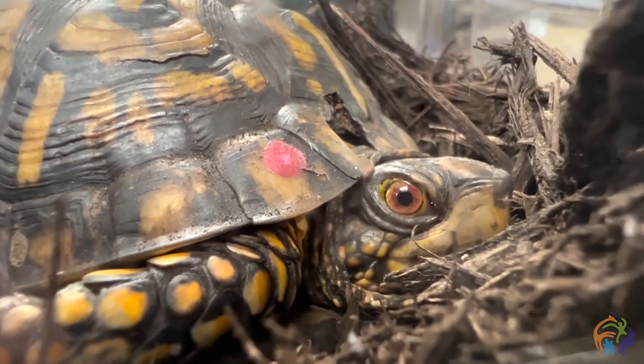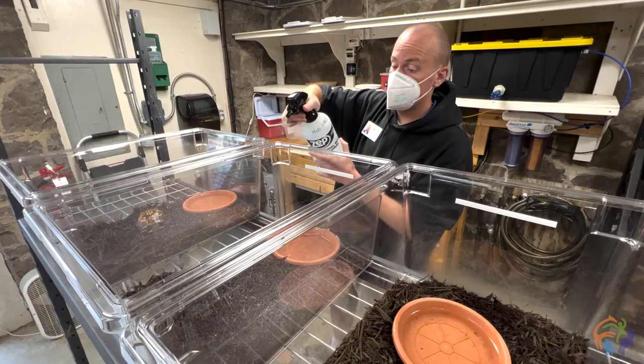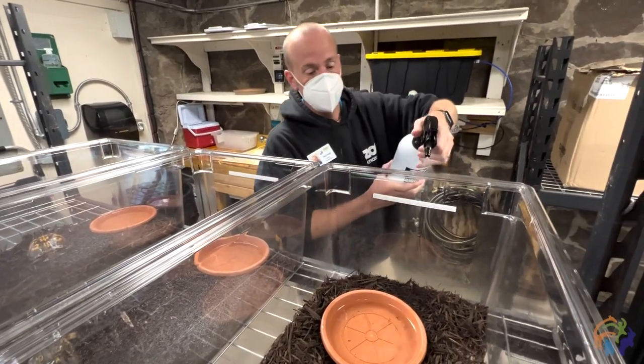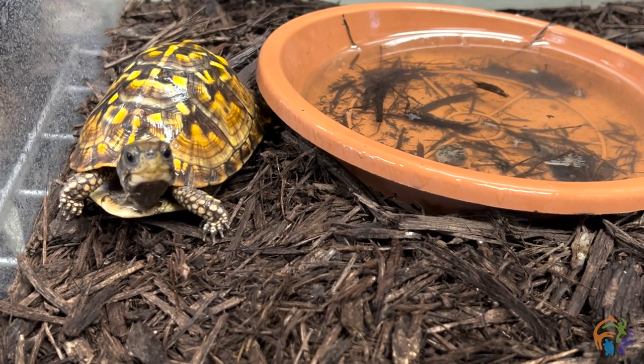Once they stabilize they might go to a second phase, which might be a facility where they're still being housed individually. Handling these confiscations is going to take a whole lot of folks, space, and time. One challenge is that you also have to have space that you could literally at a moment's notice get a call saying there's a confiscation and it's being shipped to you tomorrow morning — are you ready?